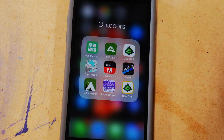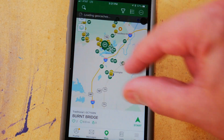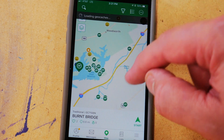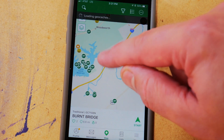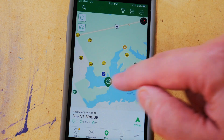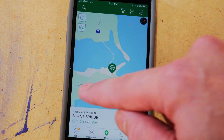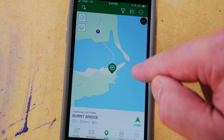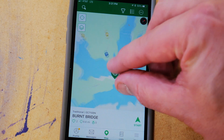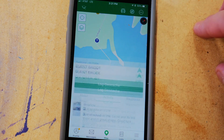Let me show you all the geocaching app on my phone. We're going to figure out which geocache we want to find and go find it. So you guys can just load up your geocaching app. Green ones like these are the ones that I have not found. Just a little bit south of here, there's a little area called Indian Creek, and there is a geocache out here near a place called the Burnt Bridge. We're going to go try to find the Burnt Bridge.